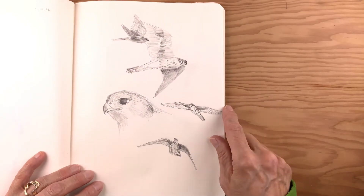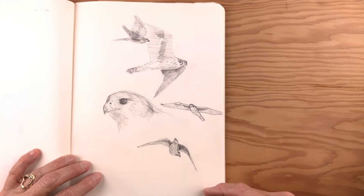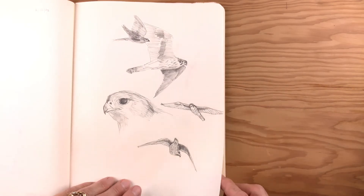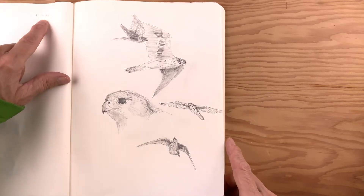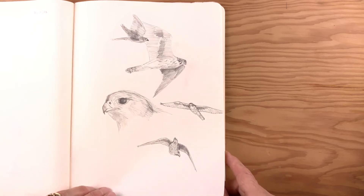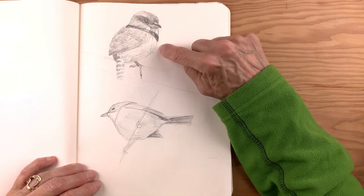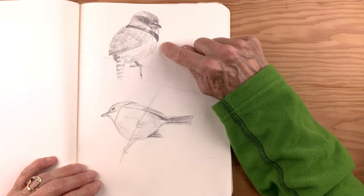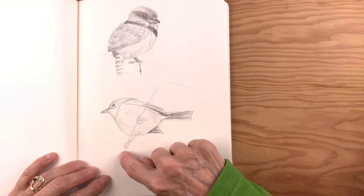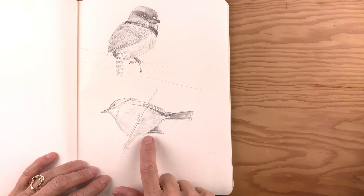I was getting ready to draw a prairie falcon for an illustration for the book, so this is studies of prairie falcons in flight and then the head — very fierce, strong flyers. That was drawn on the 17th of February 2022. Another one with lots of scribbly expressive marks — this is a puffbird from somewhere down in South America. It was obviously shot from below, so we've got the perch between us and the bird, looking at the underside of the bill. I like this perspective very much.